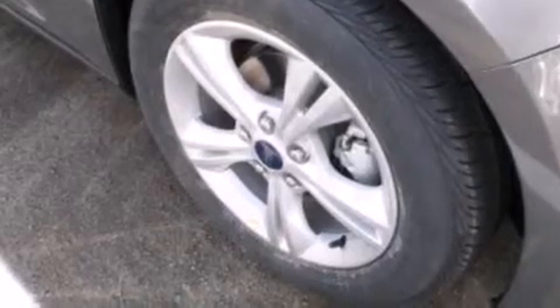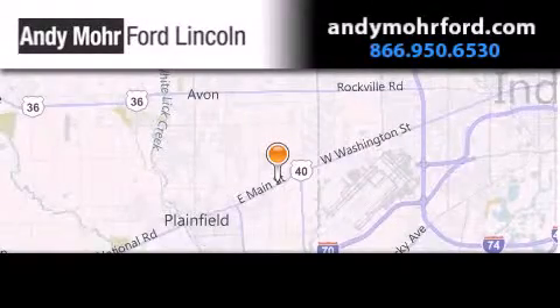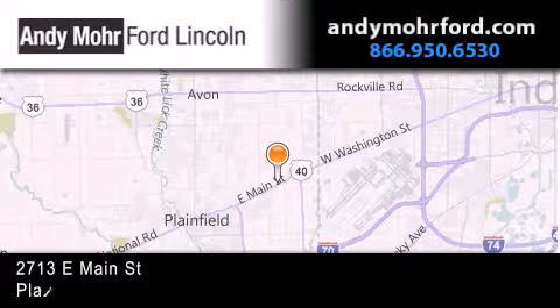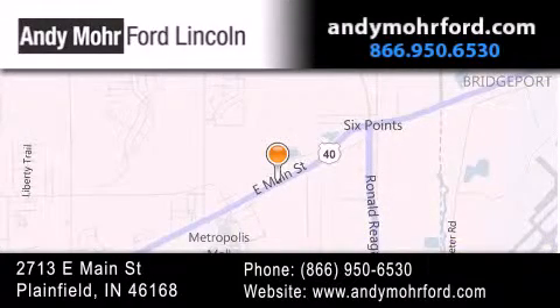Contact us today and schedule your opportunity to see this vehicle in person. Andy Moore Ford Lincoln is the place to find new Ford and Lincoln cars and trucks and pre-owned vehicles in Indianapolis. You can search our new and pre-owned inventory online, get new car pricing and receive free no obligation price quotes. Stop by and visit us today at 2713 East Main Street in Plainfield or see us online at AndyMooreFord.com.